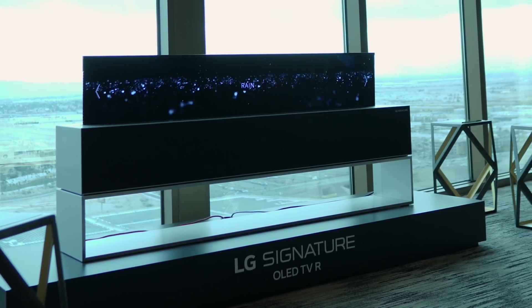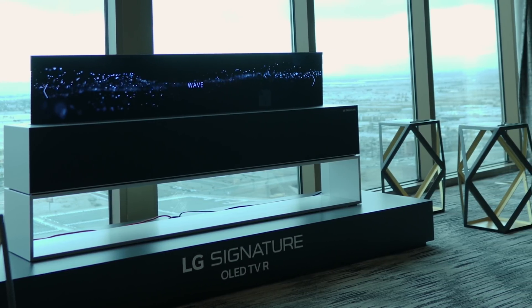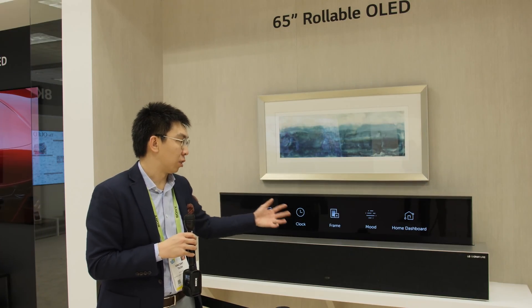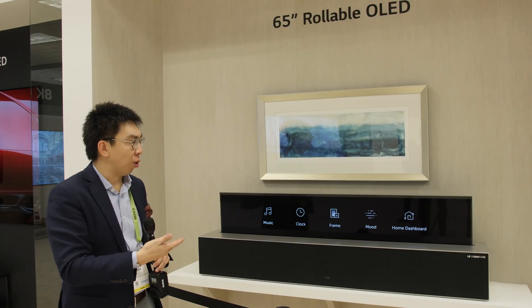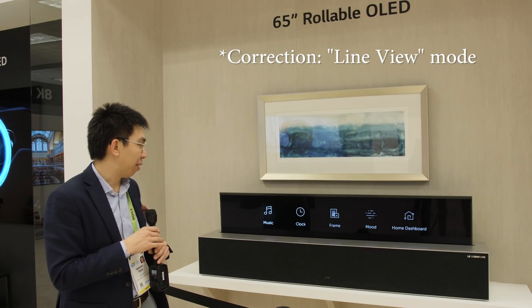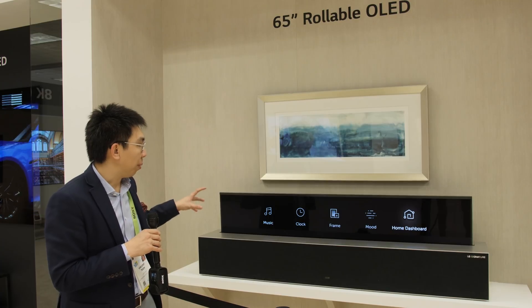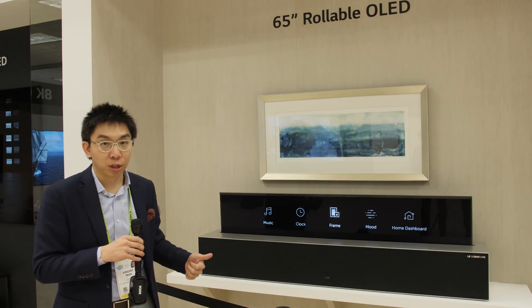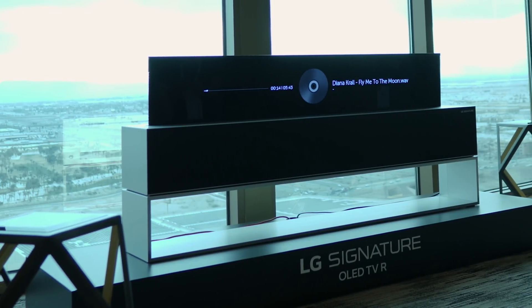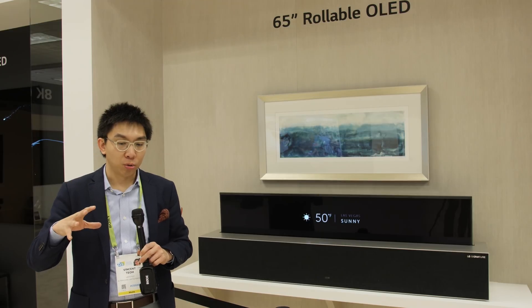I want to show you a couple of other aspect ratios the screen can be shaped into. You can see icons on screen, and you can use this mode — I think LG calls it a Live mode — to display information, listen to music, and display the artist, song title, duration, and the time.